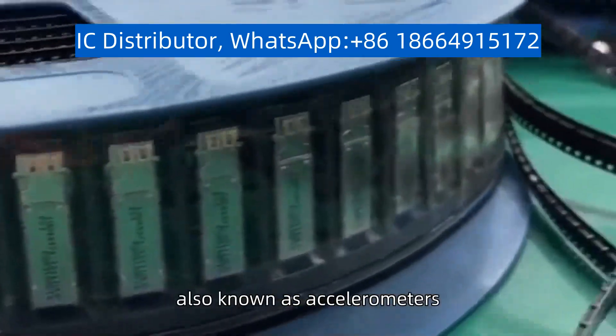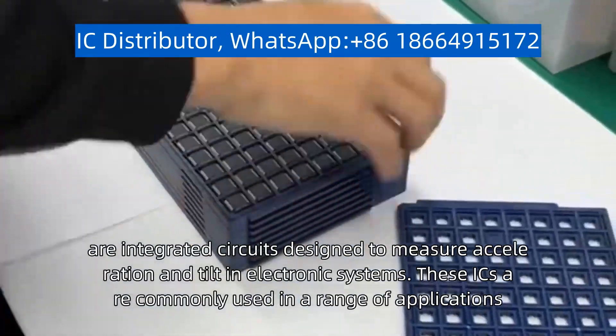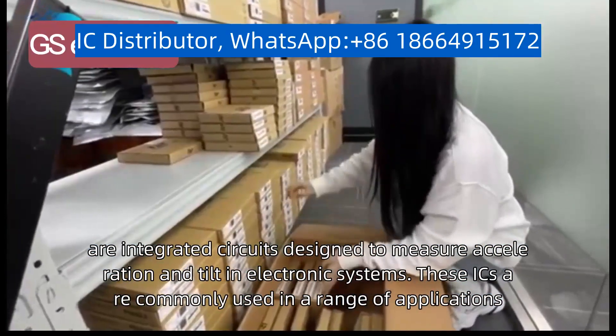Acceleration ICs, also known as accelerometers, are integrated circuits designed to measure acceleration and tilt in electronic systems.